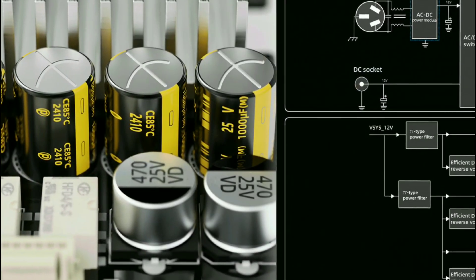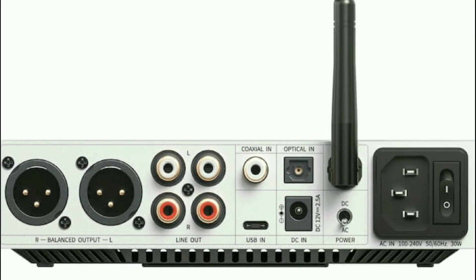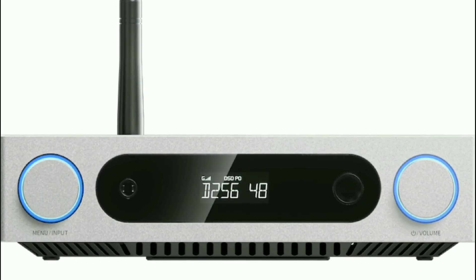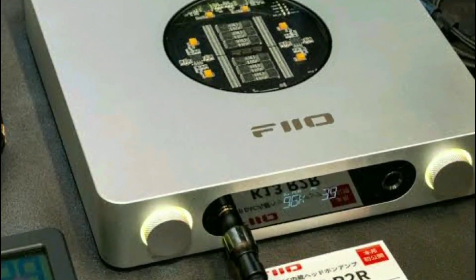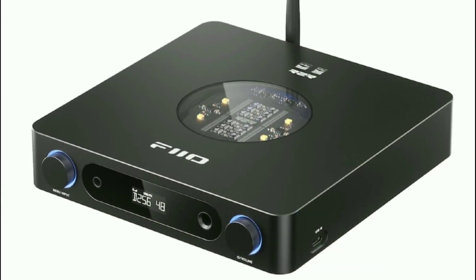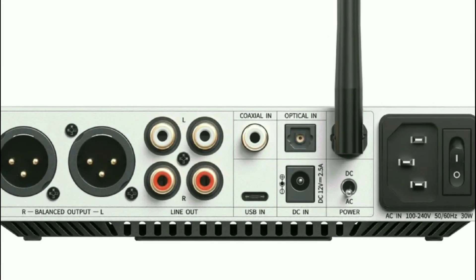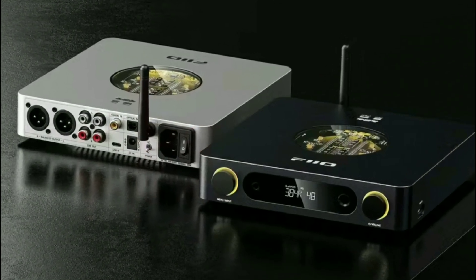The price is reasonable and within reach for most people. The FiiO K13 R2R will be available toward the end of this month, priced at $320 in the US, £280 in the UK, and €320 in European markets. All the necessary links and information will be in the description below.